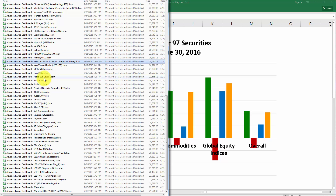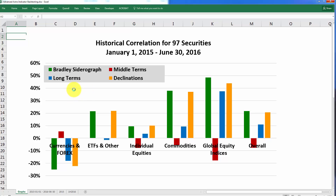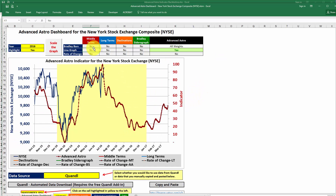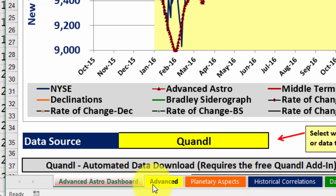Over here on the left is a folder where I keep the spreadsheets. Let's open up the dashboard for the New York Stock Exchange — this is the Advanced Astro Dashboard for the New York Stock Exchange. This should look pretty familiar to you if you've taken a look at the Advanced Astro Dashboard before. There's a new tab included in all 97 dashboards. If you downloaded an Advanced Astro Dashboard right now, you would see a yellow tab at the bottom called Advanced.